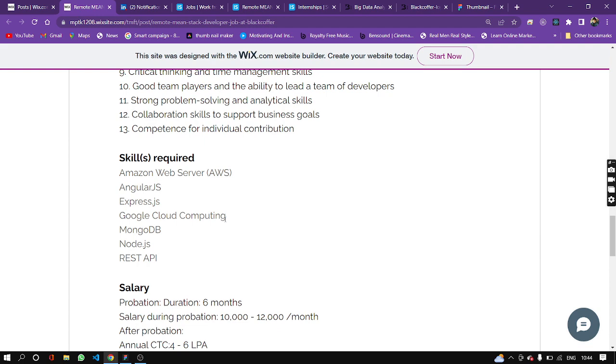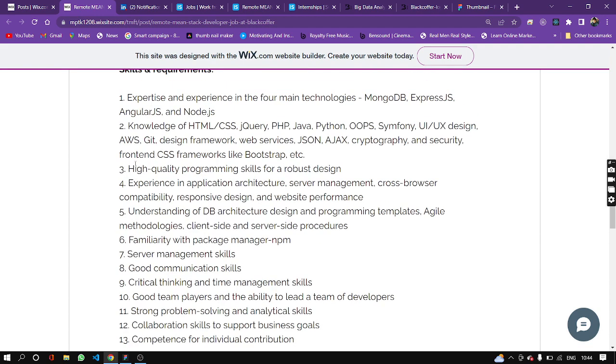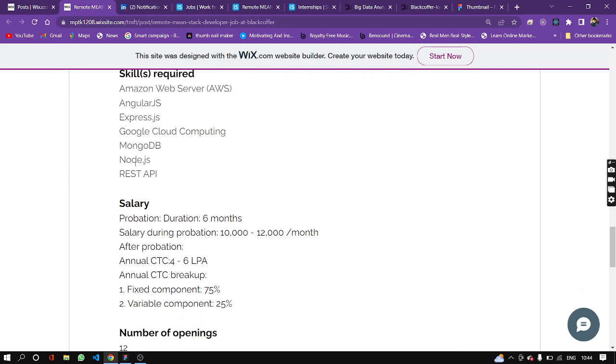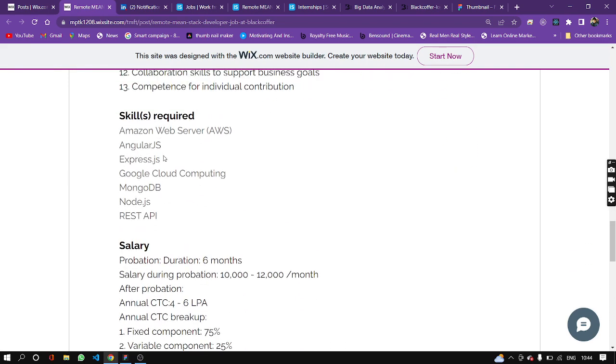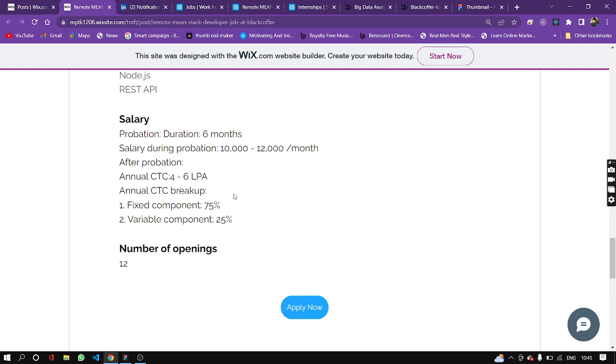Regarding salary, there is a 6 LPA salary with a fixed component of 75% and a variable component of 25%. Probation is for 6 months in the first year. During probation, you can expect around 10 to 12 thousand per month.